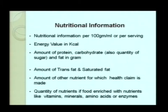Nutritional information must be declared per gram, ml, or per serving. The following nutritional information are mandatory: energy value in kilocalories, amount of protein, carbohydrates (including quantity of sugar/sucrose contained in the carbohydrates), and fat in grams. A recent amendment by FSSAI has also made declaration of trans fat and saturated fat mandatory under nutritional information. Amounts of other nutrients like vitamins and minerals, for which a claim or health claim is made, should also be declared on the label.